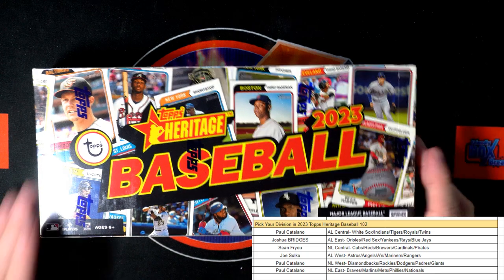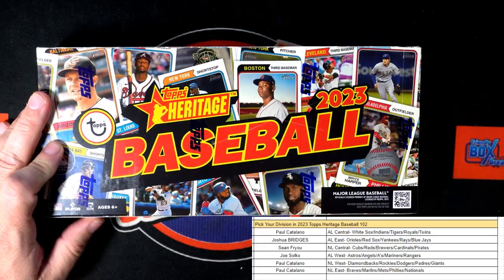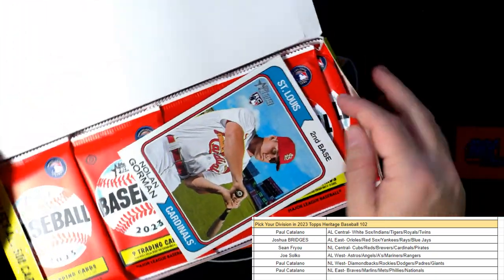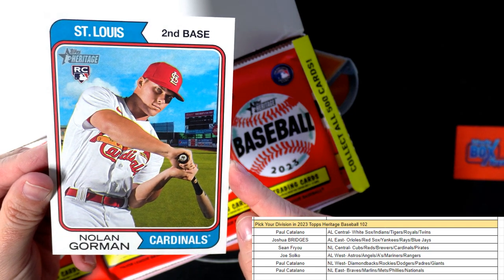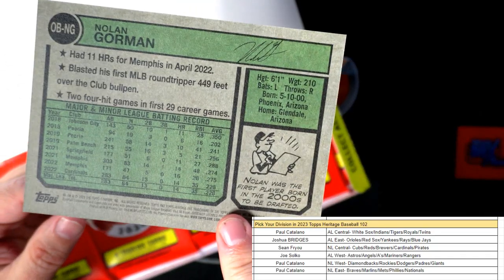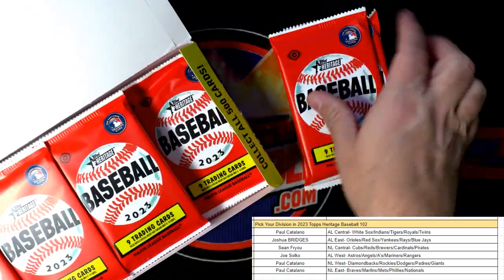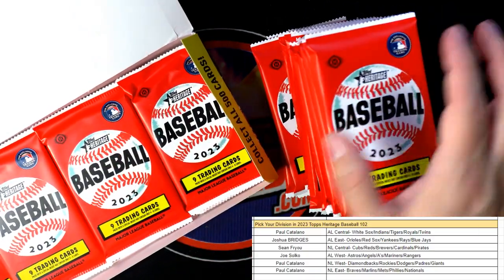Let's do it! This is going to be a Heritage Baseball Division Break 102. We got a Cardinals box topper — Nolan Gorman, a rookie card — that's fantastic, and that's going out to the National League Central, Sean F. Look at that oversized box topper, that's fantastic. Nice rookie card, good to see that coming out of there.